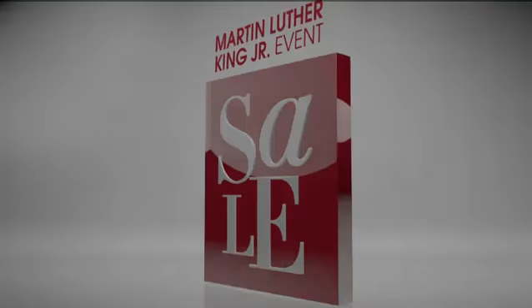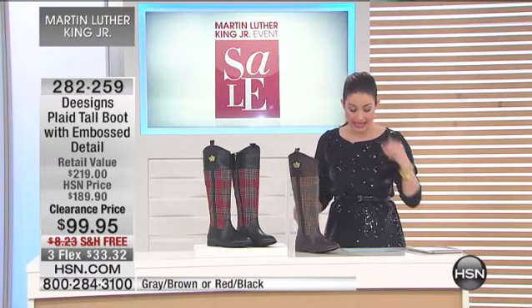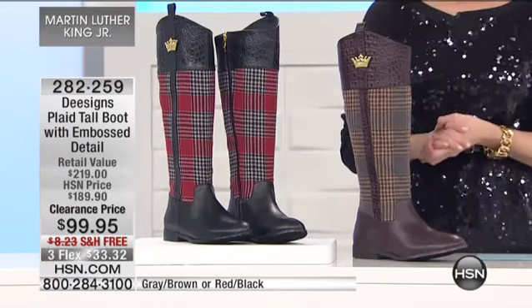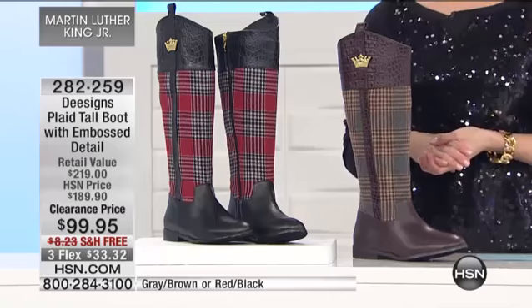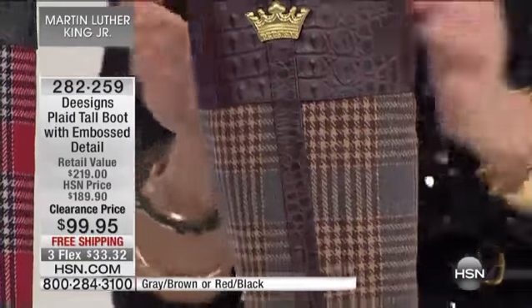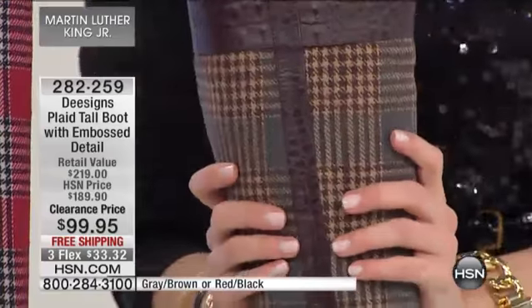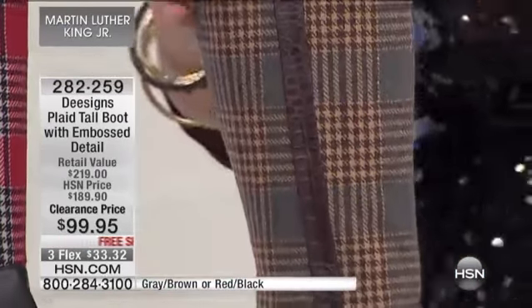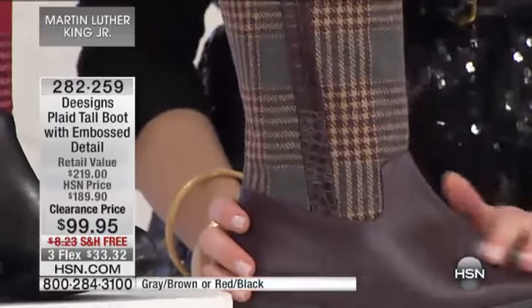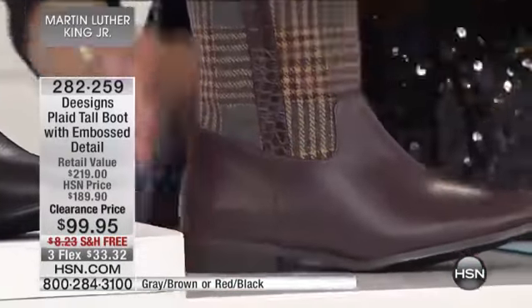Another short presentation on a really cute boot coming up for you right now. This is Designs — the plaid tall boot with embossed detail, brought to us by a fantastic designer who happens to be the wife of Tommy Hilfiger. You have a family that is deeply rooted in fashion and fashion design, and she brings this boot to us this morning. It's the plaid tall boot with embossed detail.